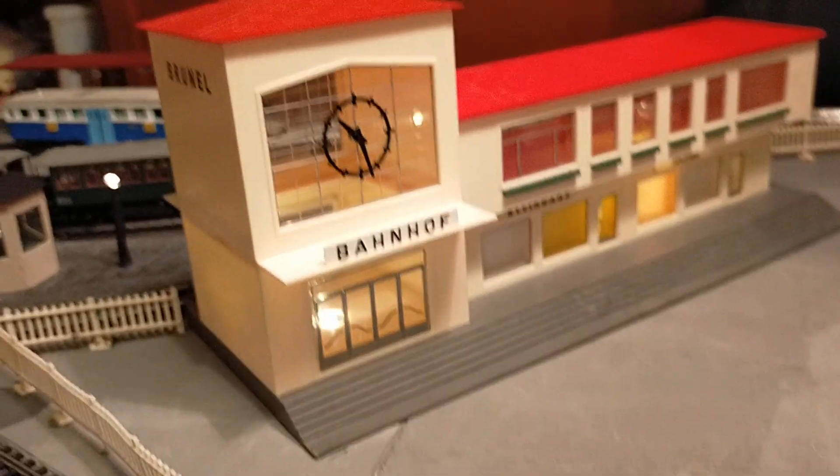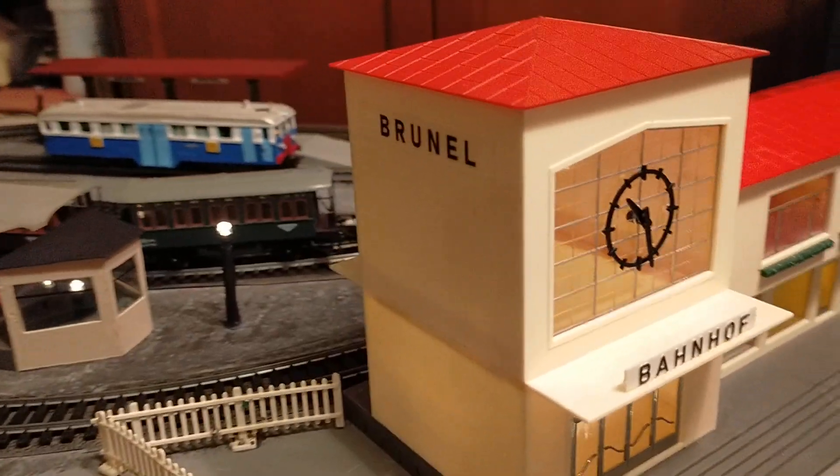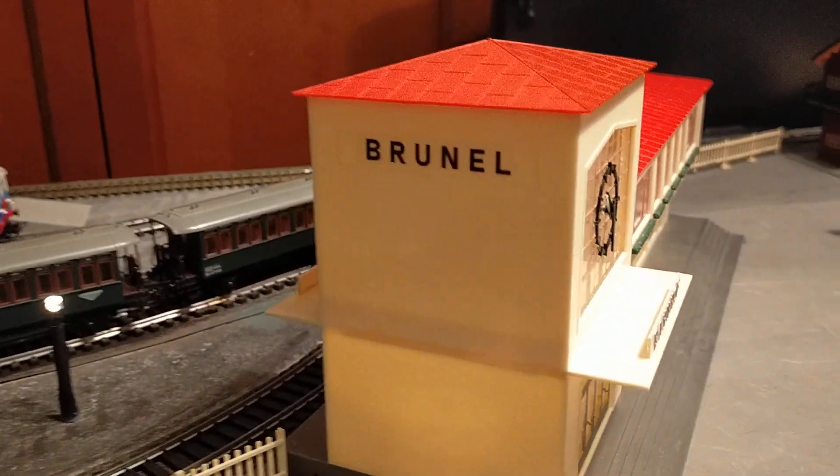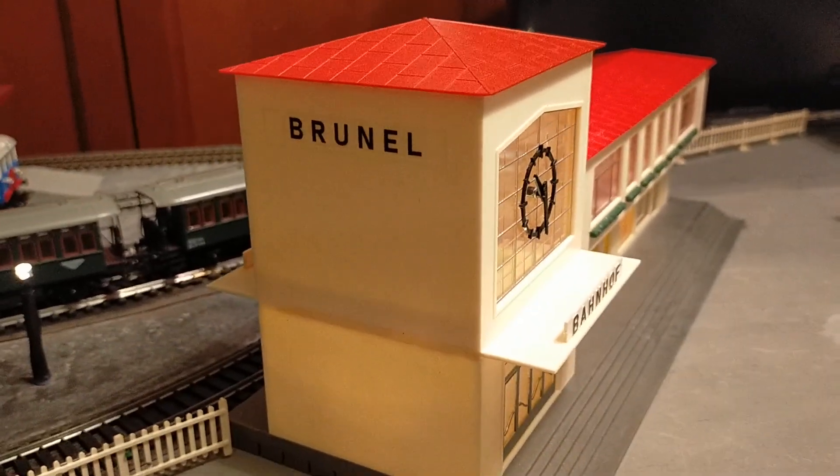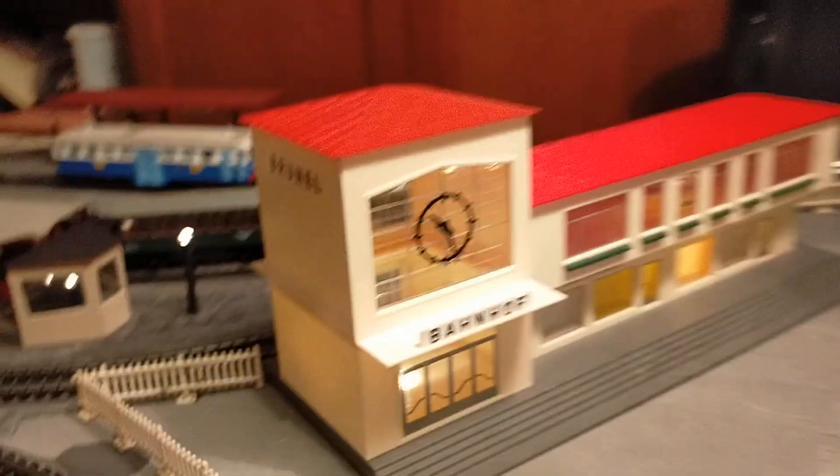I wanted to show you: I've added decals with the station name on the station. This is a Kleinbahn station, on both sides of the tower.